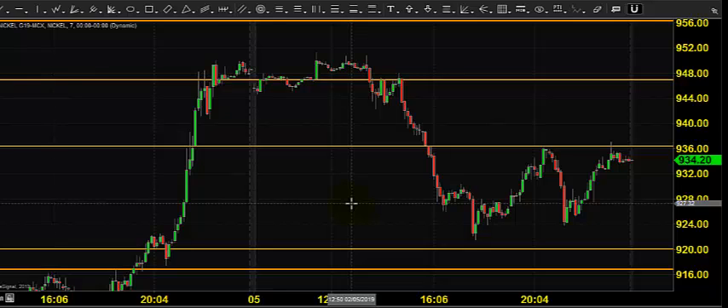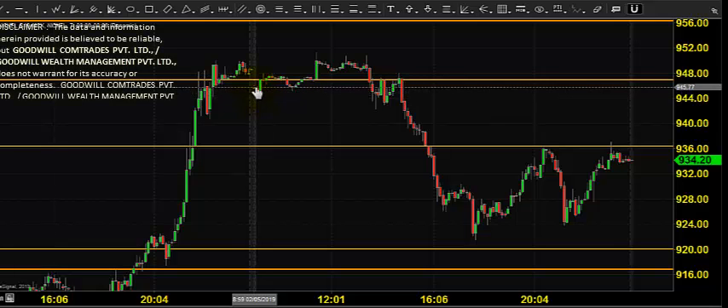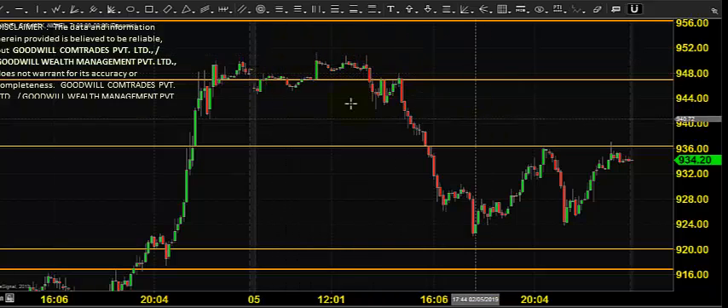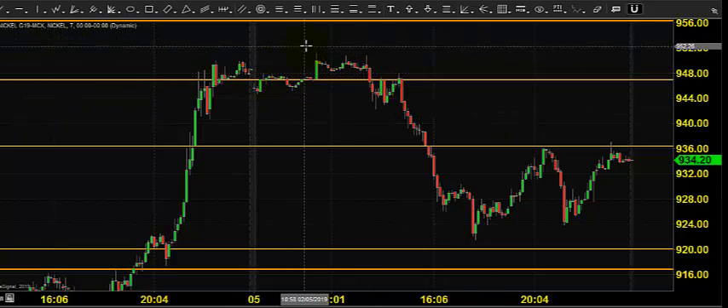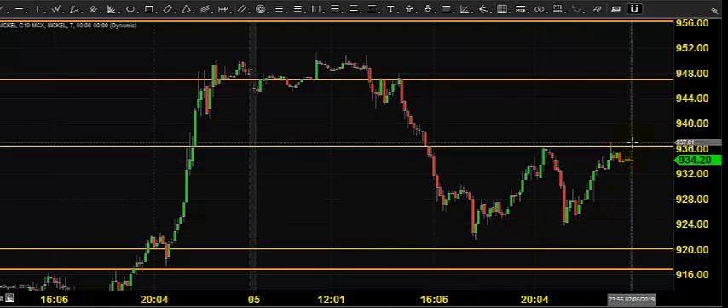The chart you are seeing is a 7-minute candlestick chart, and this candlestick indicates yesterday's price opening, which shows that the market opened just near 9.45. We thought that the price will stay on the downside. Also, the price went near 9.52, came down till 9.20 or near 9.20, and closed near 9.36.